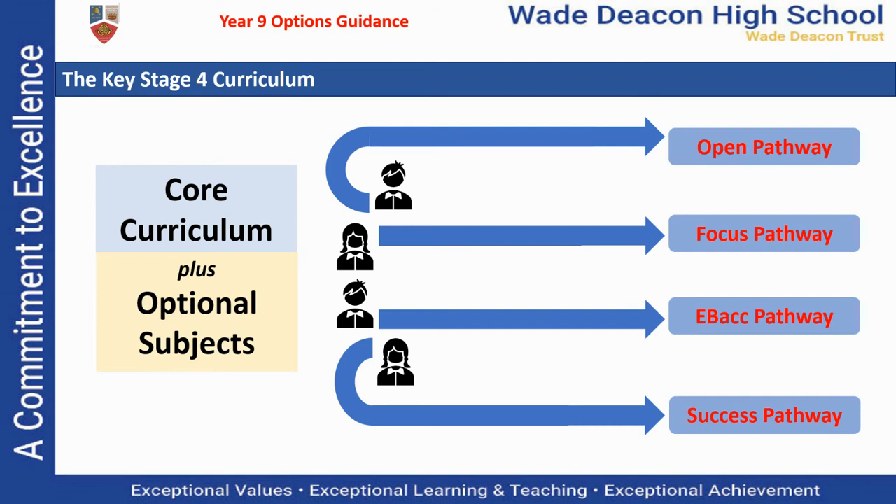These recommendations are based on your time in school today, your progress and attainment in the different subjects, your attitude to learning, and also your interests and aspirations for the future. While we work hard to make sure that you are recommended for the right pathway, these aren't set in stone, so if you do want to discuss your suggested pathway with us, you can do that at any time.